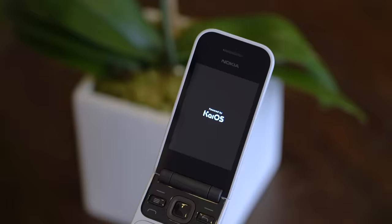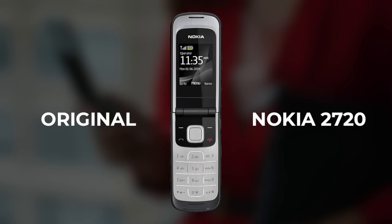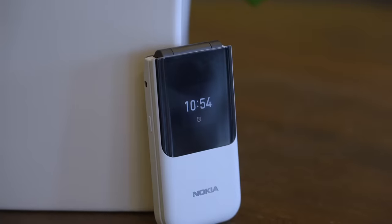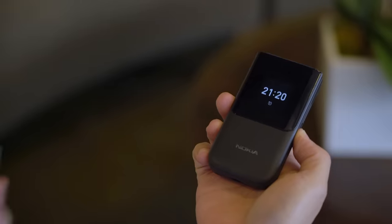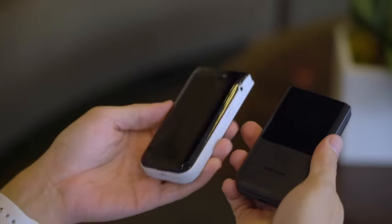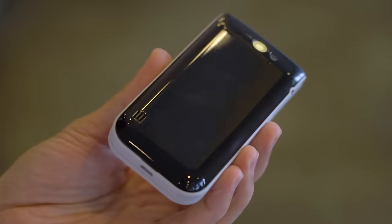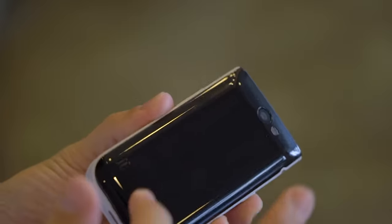For those who are too young to remember, this is what the original Nokia 2720 looked like. That phone was launched 10 years ago in 2009. Here's the 2019 version. This updated version comes in black and grey. It's plastic, unfortunately, with a glossy finish on its top side that makes it feel unnecessarily cheap. The glossy bit is a smudge magnet.